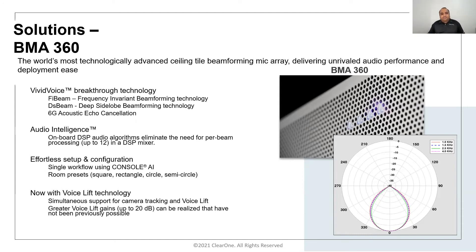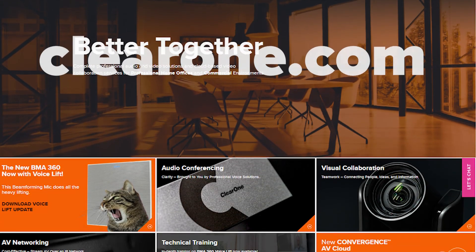That 20 dB advantage is substantial for voice lift applications — for example, an instructor in a classroom where students seated far away can hear the instructor as naturally as a student sitting in the front row. The superior beamforming audio, built-in echo cancellation, noise cancellation, smart beam selection, built-in power amplifier, camera tracking, and voice lift make the BMA360 the most advanced ceiling tile beamforming microphone array in the industry today, providing unrivaled audio performance. Visit www.clearone.com to learn more.